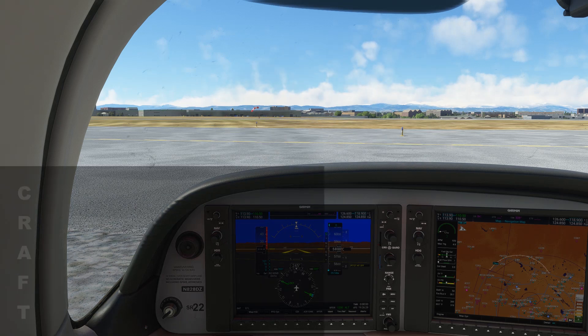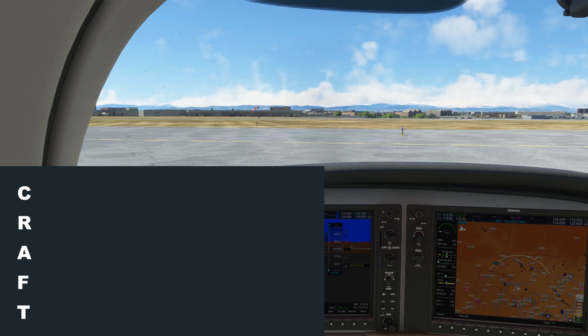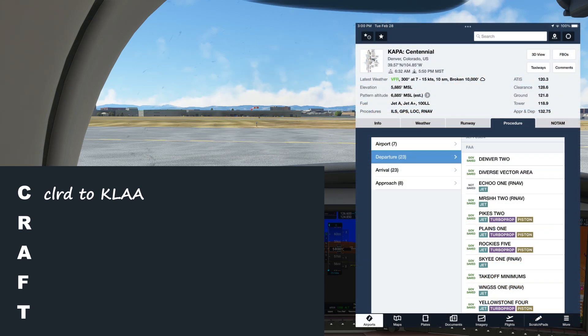We'll of course be using our CRAFT mnemonic, standing for clearance limit, route, altitude, frequency, and transponder. Let's fill in the destination airport already to save us time. In the modern era, it's almost unheard of to have a clearance limit that's different than our destination. Is there a departure we can anticipate getting? Let's look at the list in ForeFlight.